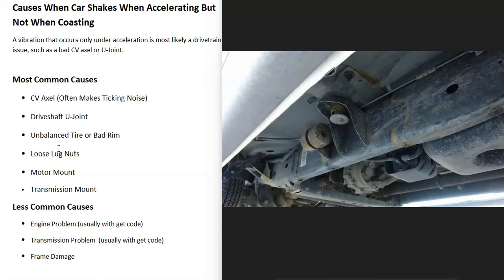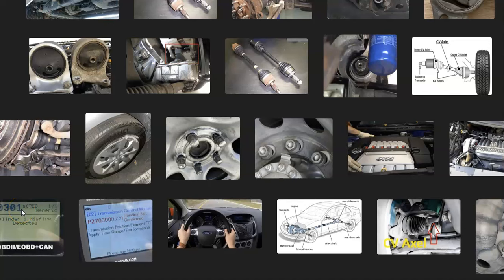The last thing on the list, which is not very common, is if the car frame got damaged — tweaked or bent from a bad accident. It would have to be a pretty serious accident for the whole frame to get tweaked; this wouldn't happen from just a fender bender. So it's not very common, but a damaged frame that everything bolts to could also be the cause.